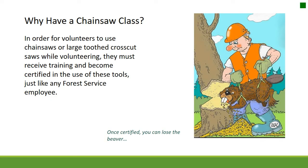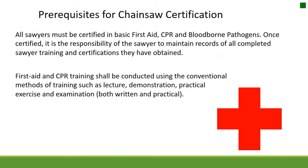Why have a chainsaw class? In order for volunteers to use chainsaws or large tooth crosscut saws while volunteering, they must receive training and become certified in the use of these tools, just like any Forest Service employee. All Sawyers must be certified in basic first aid, CPR, and bloodborne pathogens. Once certified, it is the responsibility of the Sawyer to maintain records of all completed Sawyer training and certifications.